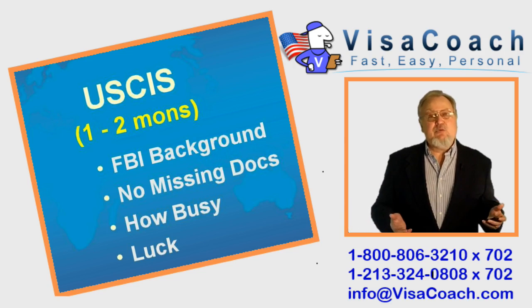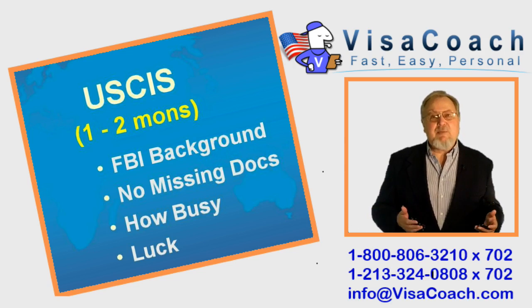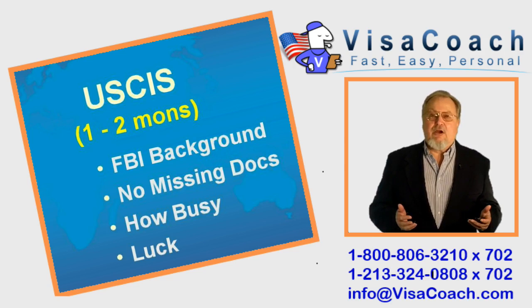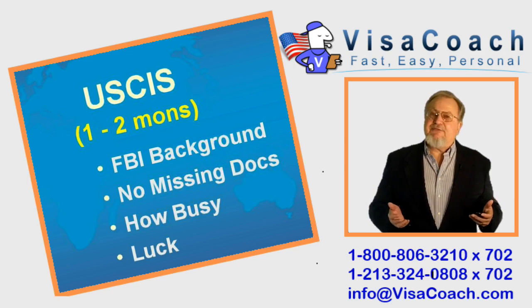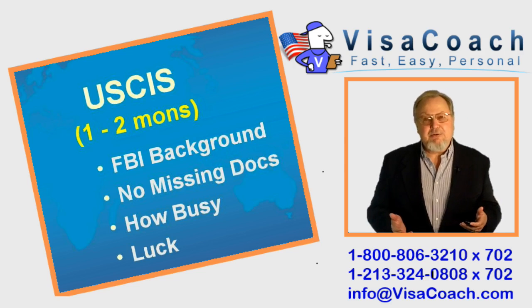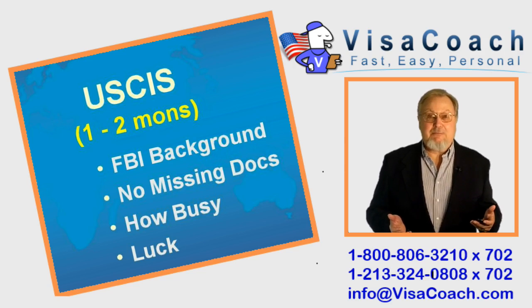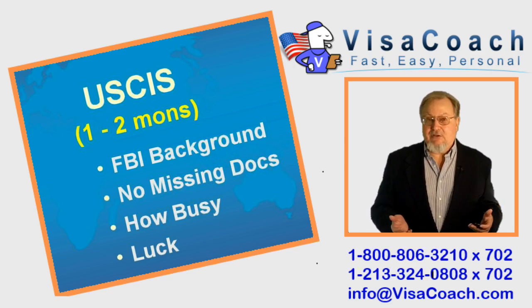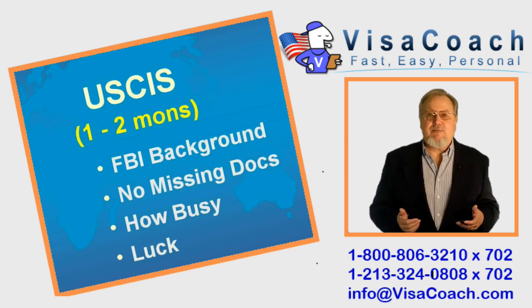Processing will include a background check by the FBI, which takes some time. The most common and prolonged delays are usually caused by avoidable mistakes during the preparation of the petition. If USCIS finds the petition is incomplete — items are missing or illegible, or even if the payment amount is not exact — the processing grinds to a halt until the problem is fixed.